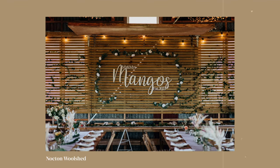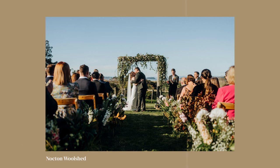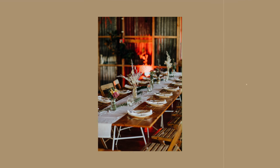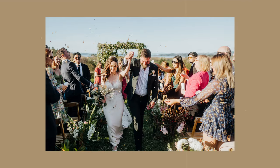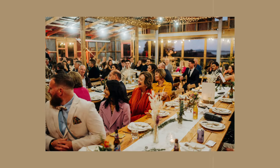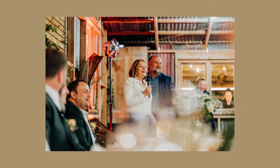The next one on my list would be the Nocton Woolshed. That's a really cool rustic looking barn vibe with a nice overlook over the ocean. Again, really nice staff. It is more of a DIY venue, so you'll bring in a wedding planner or bring your own decorations and stuff like that. But it's a really cool place and it has a really nice outlook over the ocean.